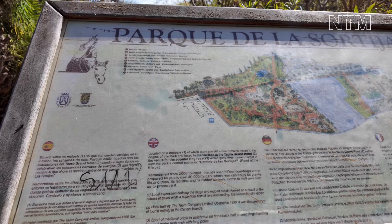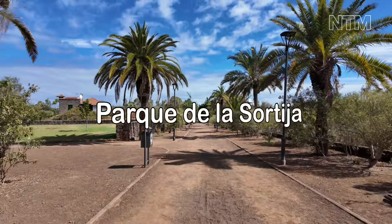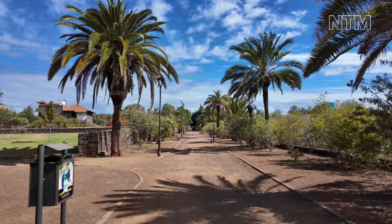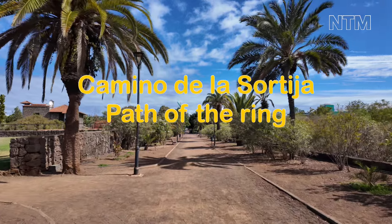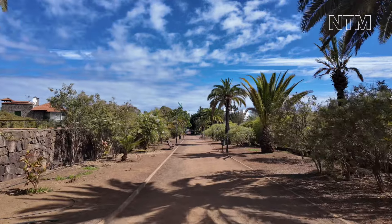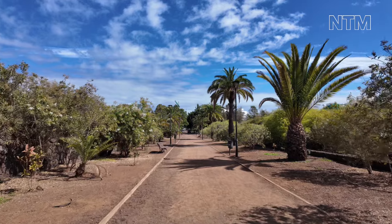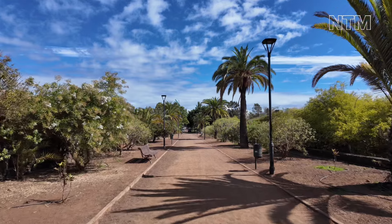40,000 square metres. This particular area is based on what they call Badlands. That's why we've got this sandy soil underfoot — it's a volcanic area and they couldn't do anything with it; they couldn't build on it. But this used to be part of the grounds of the Hotel Gran Tayoro, which is right at the top of this road.